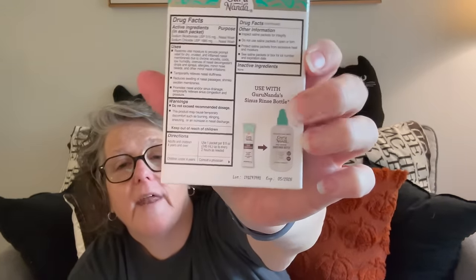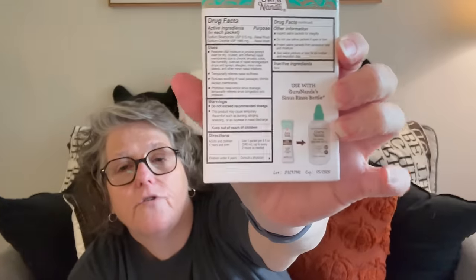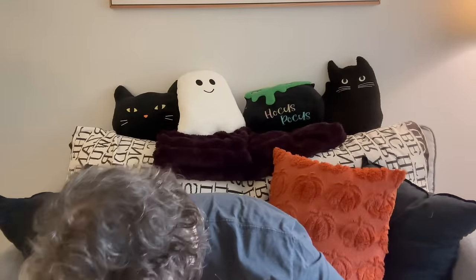I found the Guru Nanda saline for the nose. Unless you have a person that's allergy-ridden and you want to get them a nose cleaner, it comes with eight packets — you put a saline packet in with some distilled water and rinse your nose. It rinses out the allergens. It goes with their bottle that I already have. So you combine these together and they could be a gift, depending who you're handing it off to.